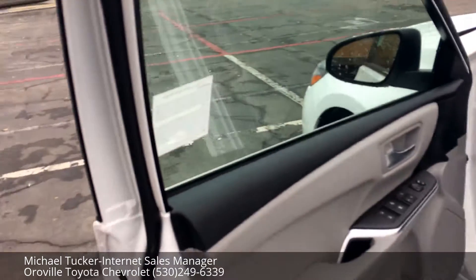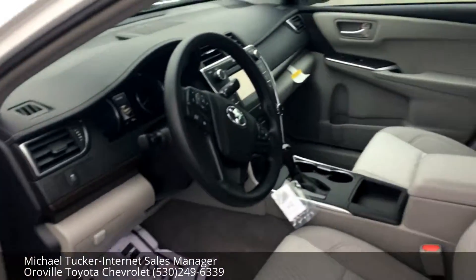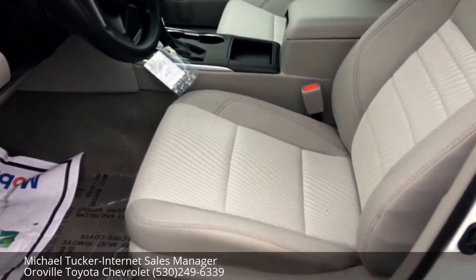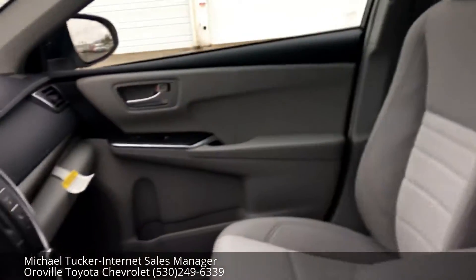And we'll take a look at the inside here. This one's got the light grey interior. We do have the other interior styles — black and beige as well.